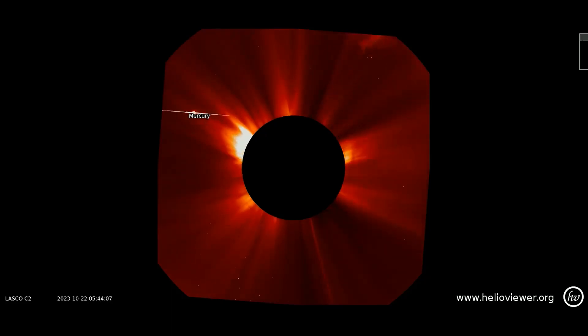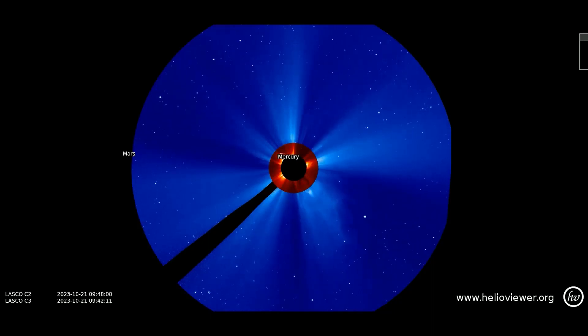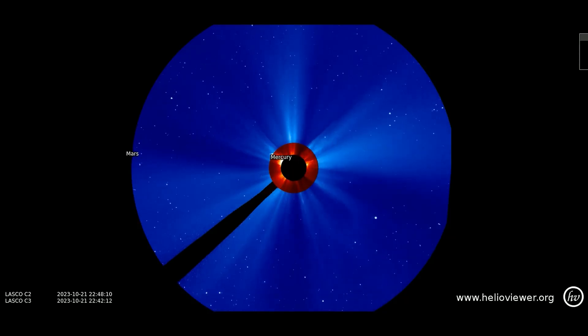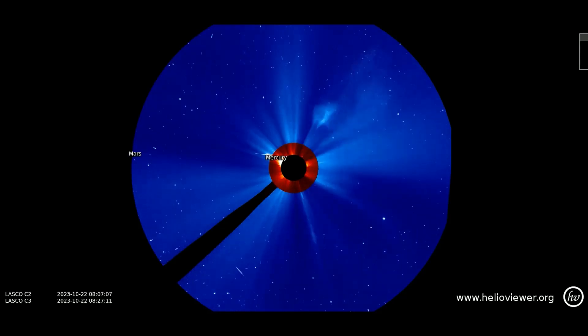Mercury is also seen making its orbit around the back of the Sun. Here is the expanded view of the CME erupted from the Sun moving out through space, with the LASCO C3 filter added. On the left side of this filter, Mars can be seen moving into view with its orbit, which will be in front of the Sun, nearer to Earth.